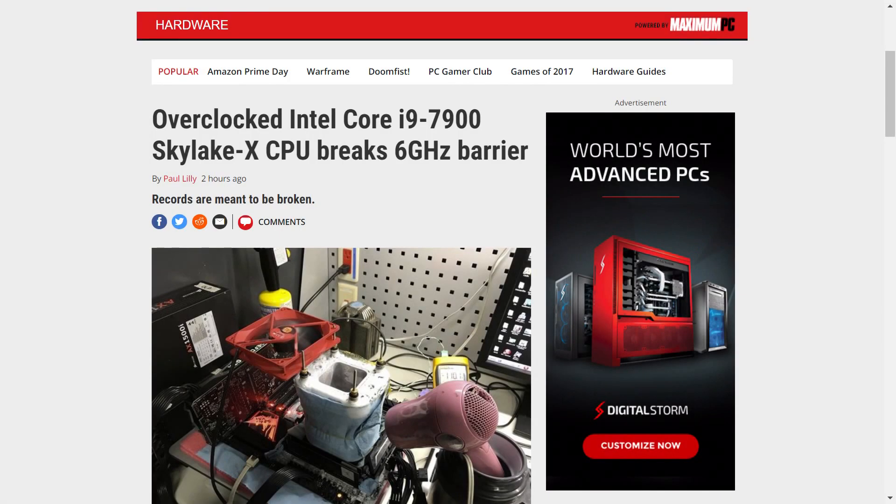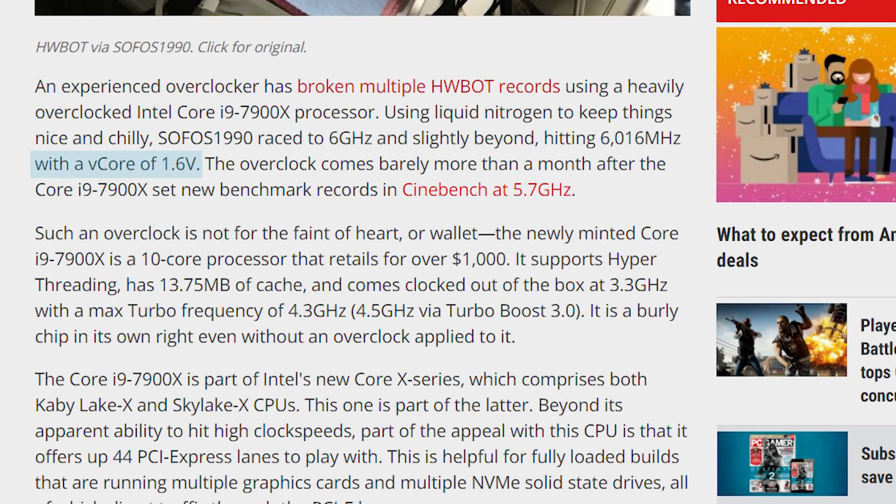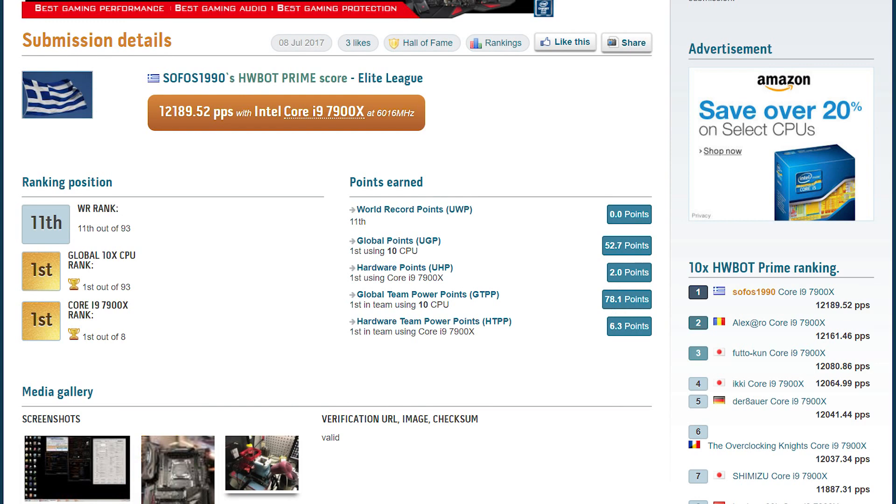A user over at HWBOT was able to overclock the 7900X, Intel's 10-core behemoth, to a whopping 6.01 GHz. Unfortunately, he did do it using liquid nitrogen at temperatures of negative 110 degrees Celsius. Plus, he upped the power to 1.6 volts, which is absolutely not something you want to try, period. Either way, it's certainly still an impressive feat and shows the overclocking potential of Intel's newest CPUs when they're able to keep them really cool.